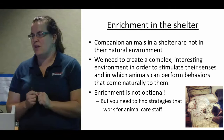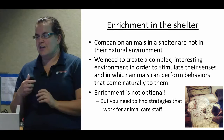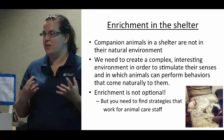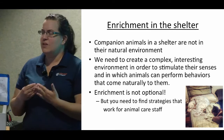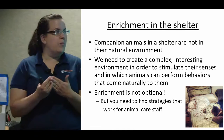Companion animals in a shelter are not in their natural environment — the natural environment of a companion animal is a home. It's almost like they're in captivity. We need to create a complex, stimulating environment so that they can perform species-typical behaviors and so that we can give them a lot of choices and some control over how they spend their days. In my mind, enrichment isn't optional — you need to find strategies that are going to work for your animal care staff.